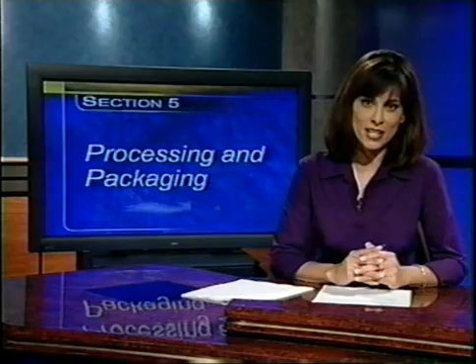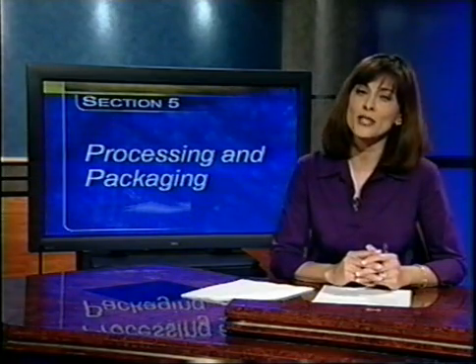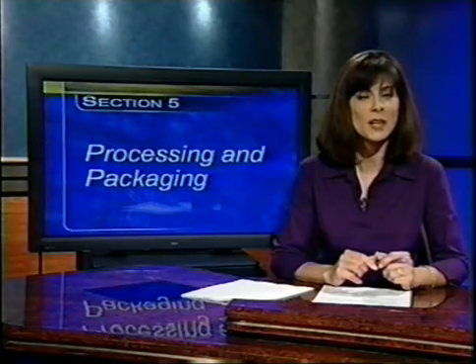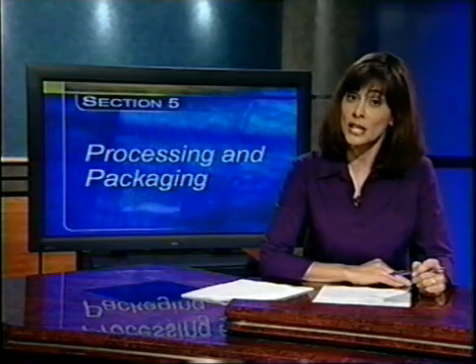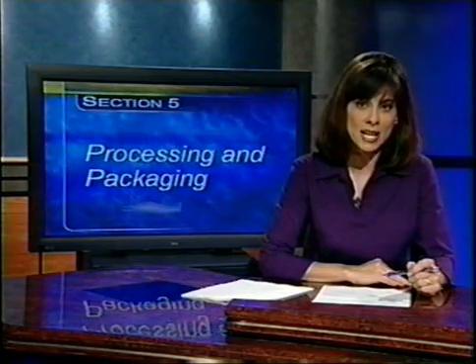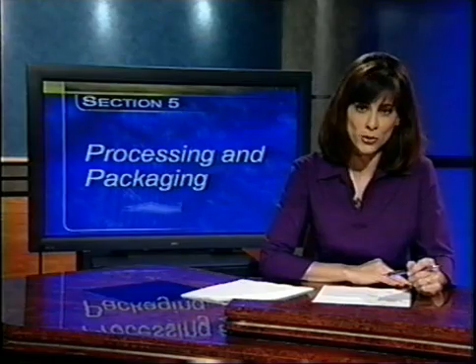Fresh cut fruit or vegetable processing involves trimming, peeling, and/or cutting produce into product that is bagged or prepackaged to offer consumers highly nutritious and convenient fresh food. Though they are altered from their original form by processing, these foods remain in a fresh state ready to eat or cook. Unlike many food products, fresh cut produce is not subjected to thermal or heat treatments such as pasteurization or sterilization during processing. Prevention of or removal of existing contamination during processing is the only means of assuring production of a safe and wholesome product.